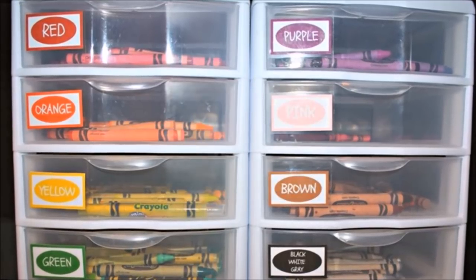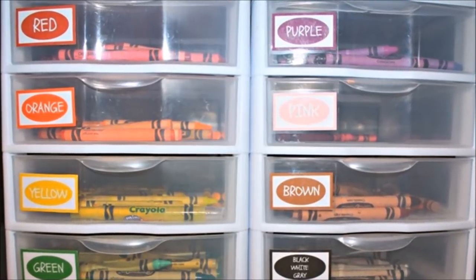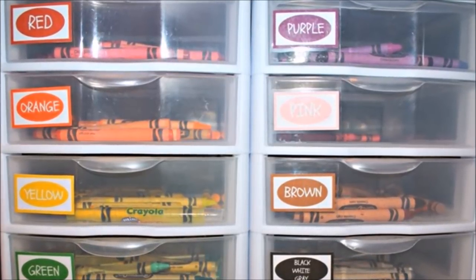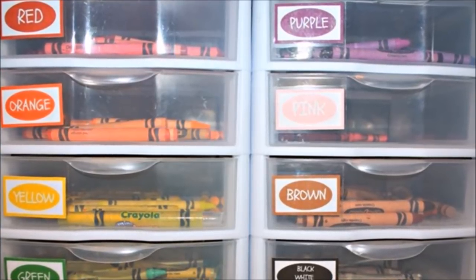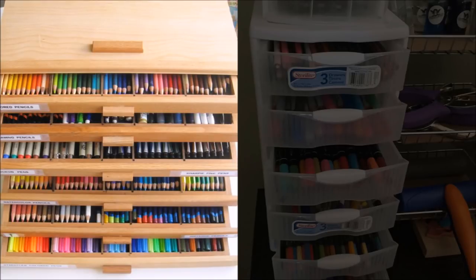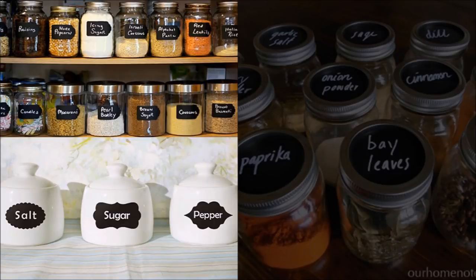Tip 12: Whether it's your kids' crayons or your own craft supplies like colored pencils, staplers, and scotch tape, you can organize them in small plastic drawers so that each tool has its own space. Supplies like these can get easily misplaced or broken, and it's hard to work on creative projects when they're all mixed up. Dedicate each drawer to a different category so you know where to look when you need art materials.